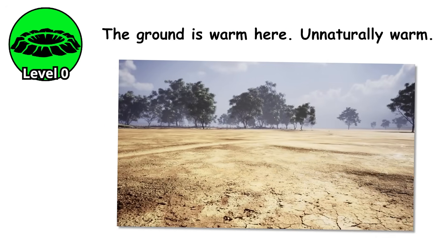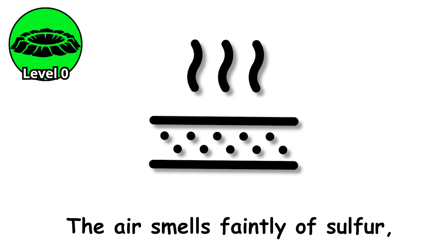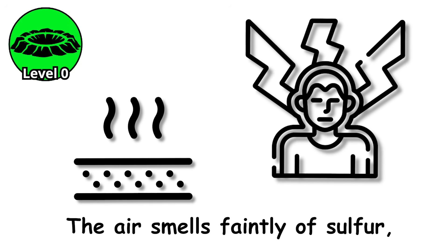Level zero. The ground is warm here, unnaturally warm. Steam curls up from cracks in the earth, and the air smells faintly of sulfur, like someone struck a match and forgot to blow it out.